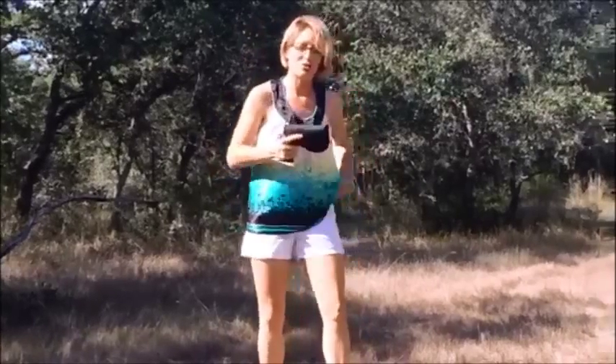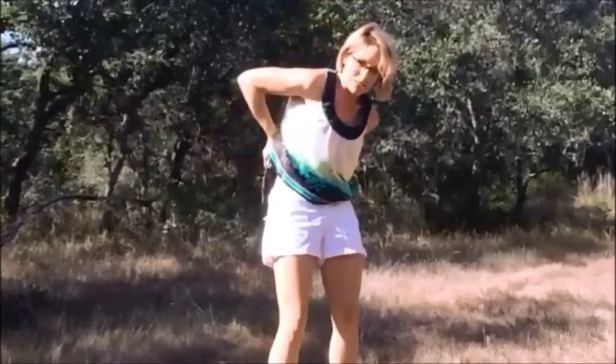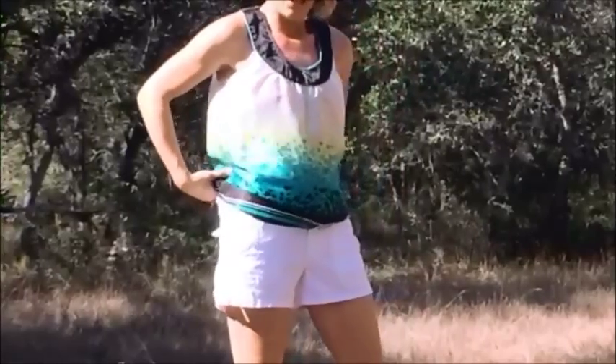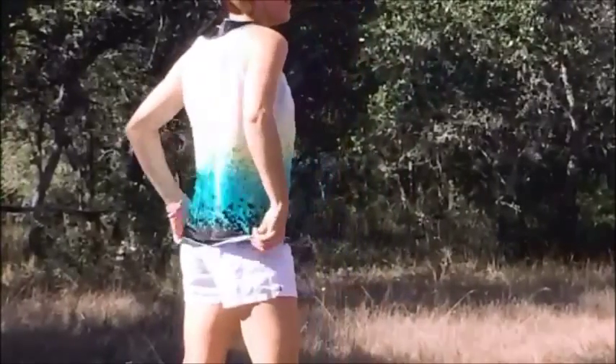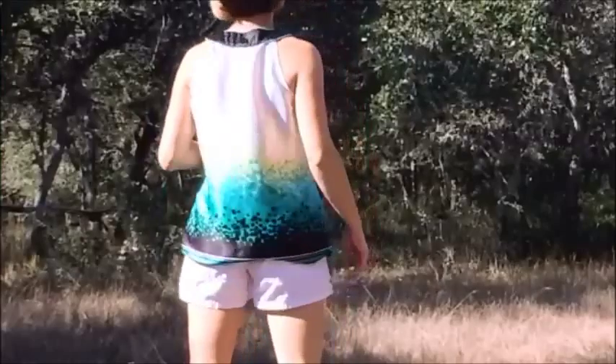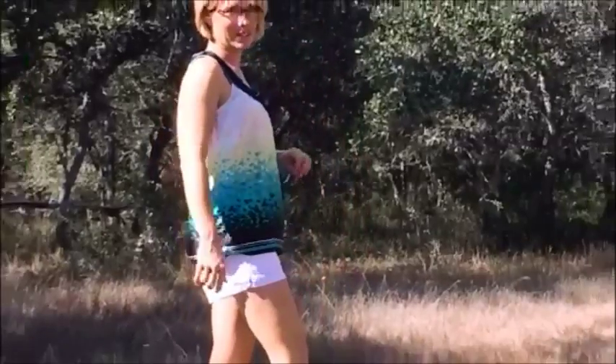I'm going to place it in my favorite position, which is on my hip, and this is what I wear most often. As you can see, I'm wearing an everyday outfit, no belt, and it just looks like that. Very easy to conceal.